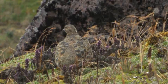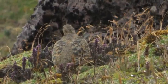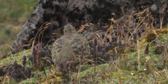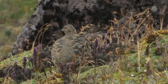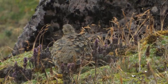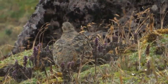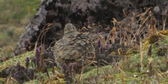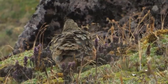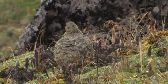The rufous-bellied seed snipe is the largest of four species of unique shorebirds that have adapted to living in particularly challenging environments. Unlike other shorebirds, they are herbivores and resemble grouse rather than snipes. It has been suggested that seed snipes are most closely related to jacanas and painted snipes, but they are so different from other shorebirds that their taxonomy remains unclear. What is clear is that this is a very challenging bird to find.